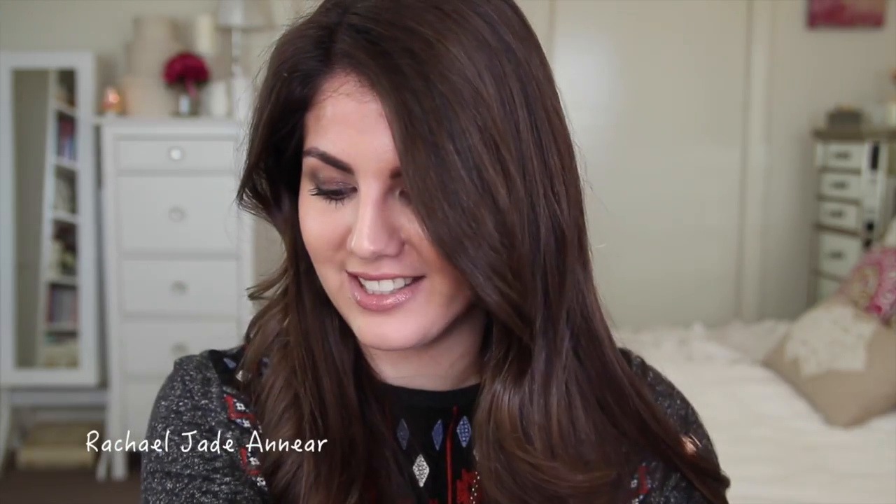So first off with the purchases. Whenever there's a sale, of course, I go for my basics first. One of them being my Simple Kind to Skin Cleansing Facial Wipes. They had 20% off Simple and they were also part of the goodie bag deal. So I decided to pick these up because I use them all the time and I absolutely love them.